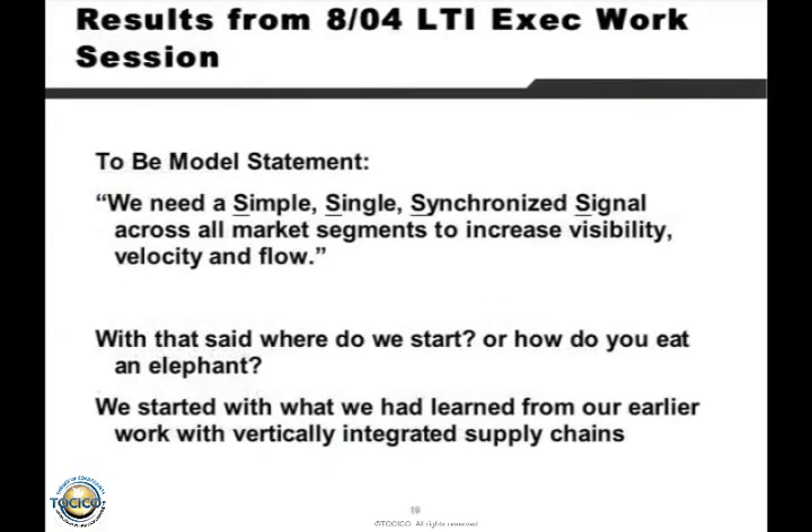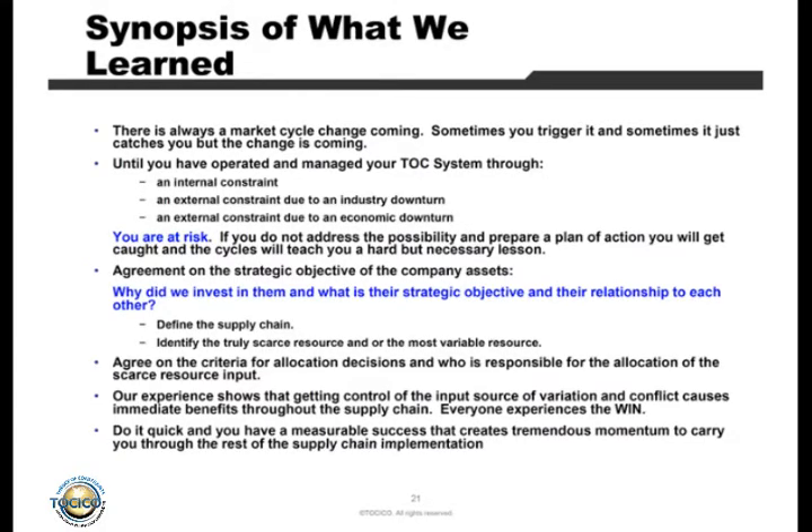The very first thing we did in October or September 2004 was a two-week thinking process program with all the executives of all of those areas. We basically said we need a model statement. We start with something we call the to-be model, because when you're looking at something this complex, rather than going through all the things that are wrong, why not start with what you really want to be? The statement was pretty simple: simple, signal, synchronized signal — the S words — across all market segments, to increase velocity and flow. That sounded pretty nice, but where do you start when you're going to eat an elephant? Whether I'm starting with something as complex as this or a much simpler environment, I'm going to start at really the same spot.